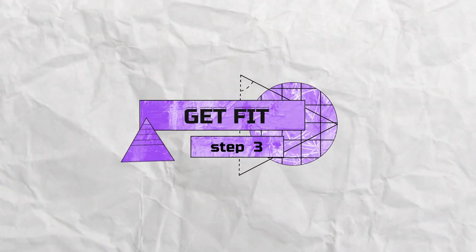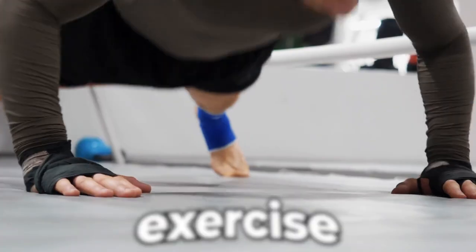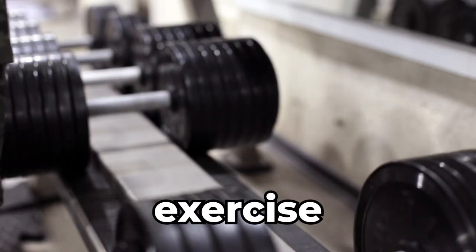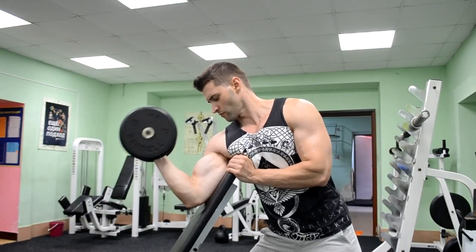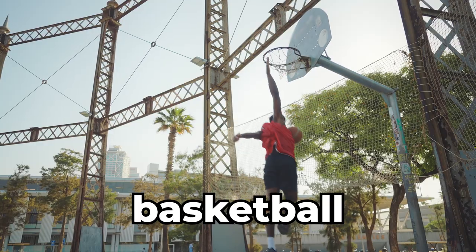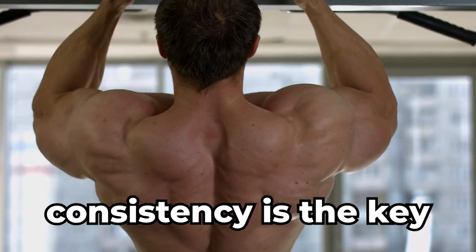Step number three: get fit. Stay fit and healthy by keeping your body in shape. Want to lose weight? Exercise. Want to build muscle? Exercise. Want to be more confident? Well, you already know the answer. Find a routine that works for you — it doesn't necessarily have to be lifting heavy weights. You can start running, playing basketball, or doing martial arts. Whatever your choice is, remember: consistency is the key.